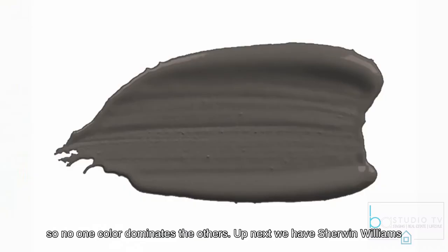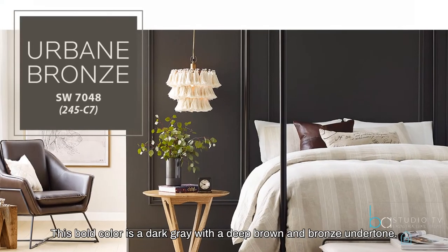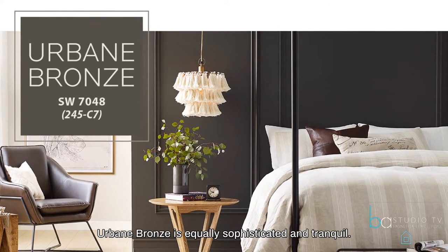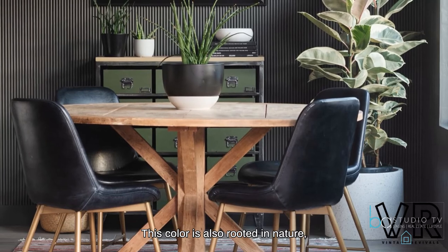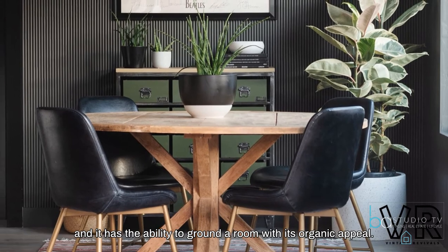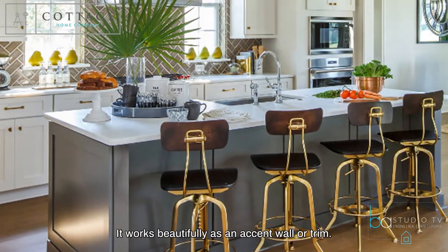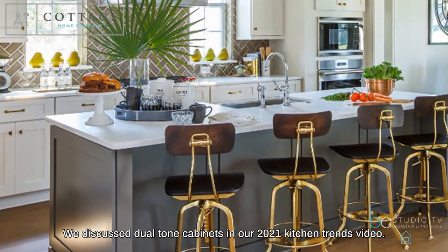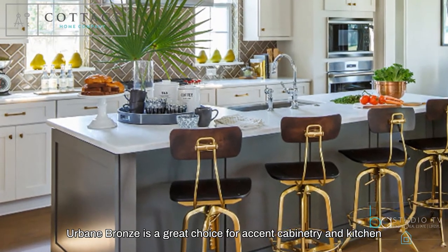Up next, we have Sherwin-Williams' choice for 2021 color of the year: Urbane Bronze. This bold color is a dark gray with a deep brown and bronze undertone. Urbane Bronze is equally sophisticated and tranquil, rooted in nature with the ability to ground a room with its organic appeal. It works beautifully as an accent wall or trim. Urbane Bronze is also a great choice for accent cabinetry and kitchen islands.